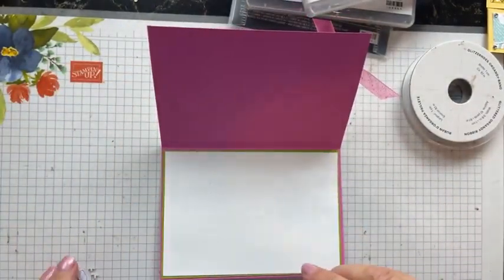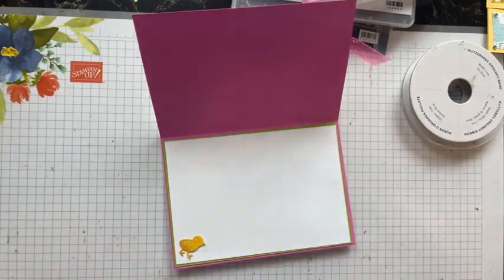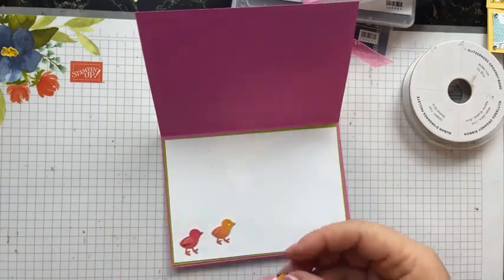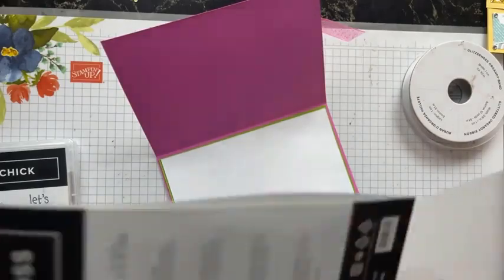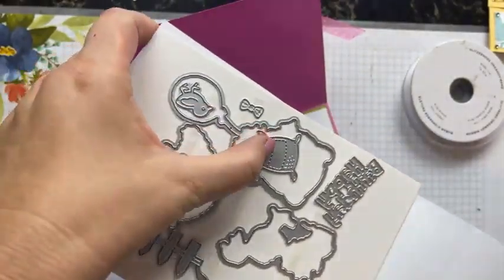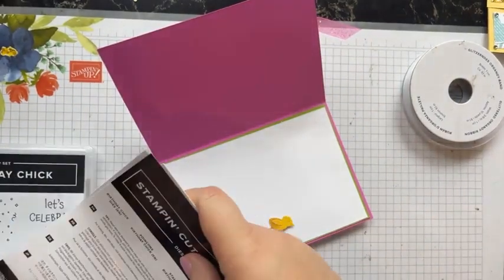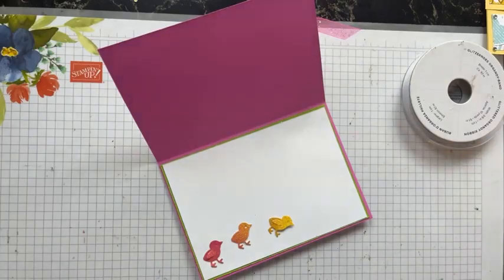Now let's do the inside of the card. I've got three little chicks — one stuck to my hand! These are so cute and they're cut out with the dies from the Hey Birthday Chick set. They have some really cute little dies — fences, grass, little feed bags, and bow ties.